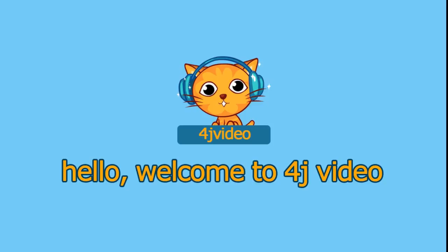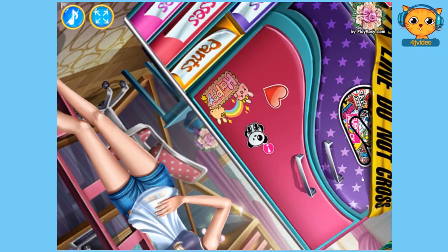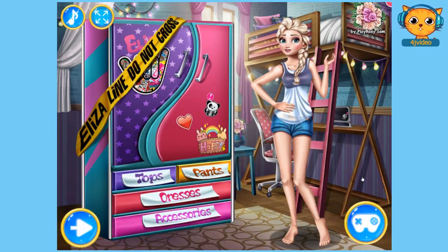Hello and welcome to 4J video. Today we will be playing Modern Princesses College Day. Let's go ahead and press play. There's Elsa and she's in her room in her college, getting ready and she doesn't know what to wear. So we're going to help her.